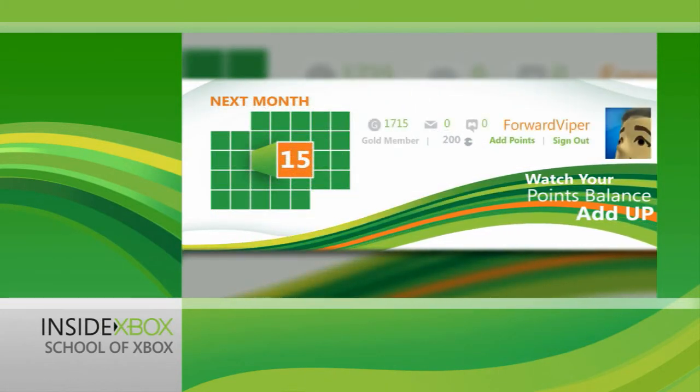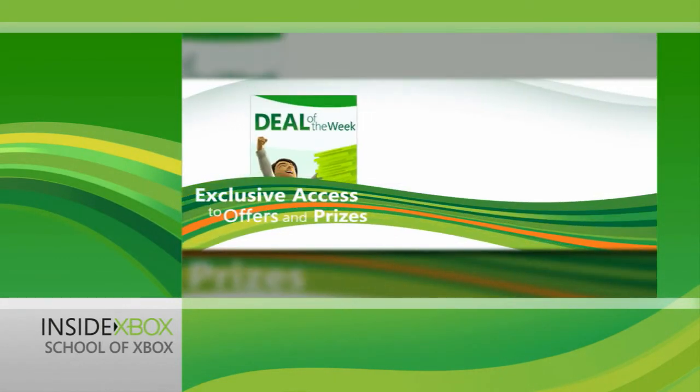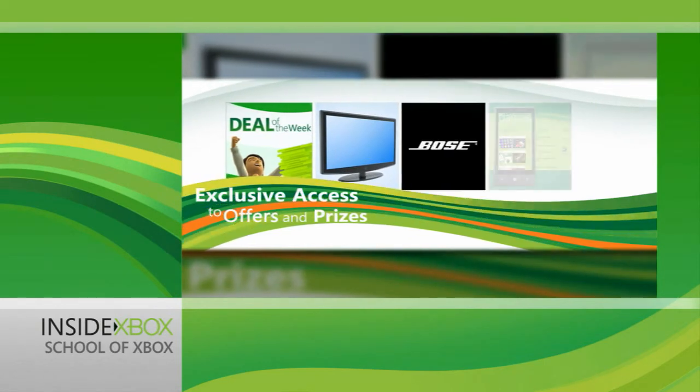Microsoft Points aren't the only bonus that members can look forward to. Occasionally we'll have some great VIP offers for our most loyal members — it's our way of saying thank you.